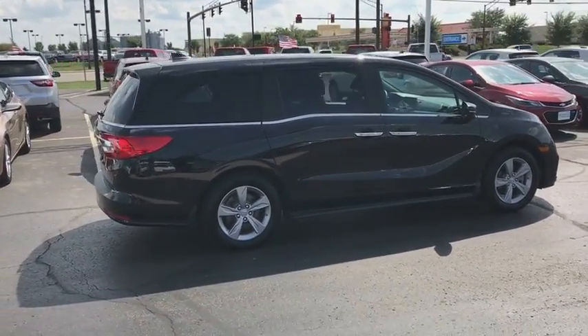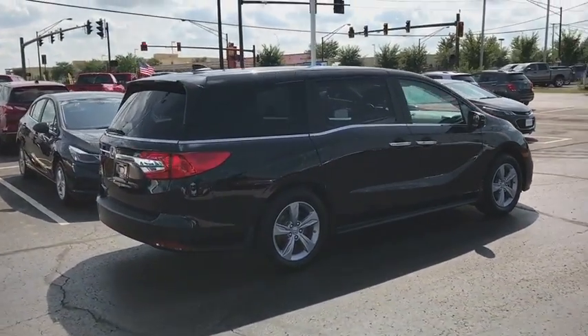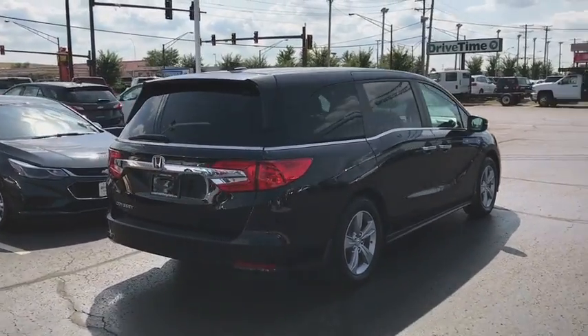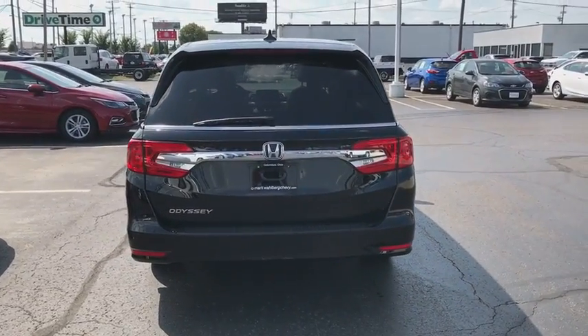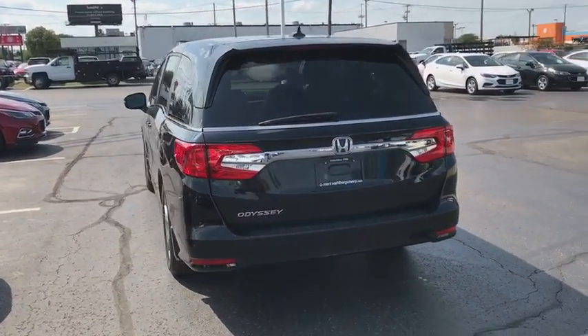Power passenger seat, traction control, power liftgate, navigation system, dual airbags, leather-wrapped steering wheel, power steering, alloy wheels, four-wheel disc brakes.